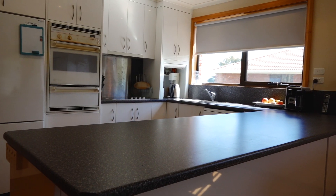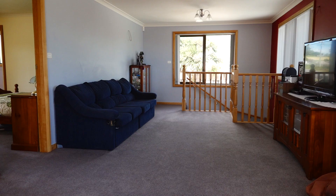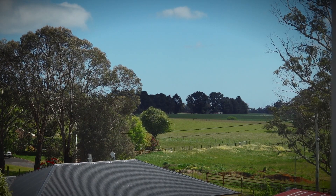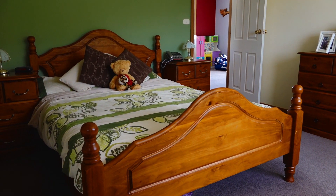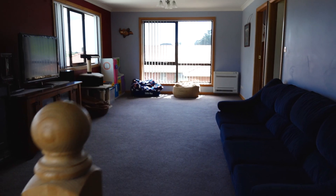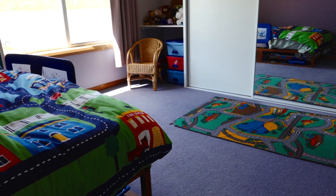The large kitchen has ample bench space with modern appliances and enjoys open-plan living. There is a second living area upstairs with a parents retreat bedroom featuring a lovely ensuite plus a walk-in robe. There is also a fifth bedroom or study on offer. All the bedrooms are a great size with built-ins.